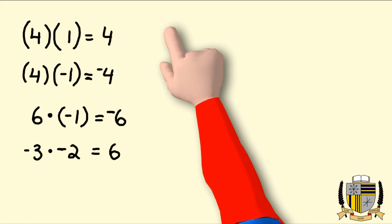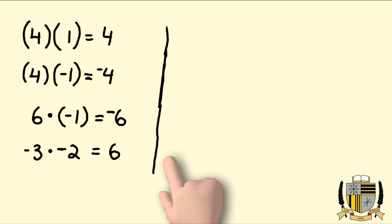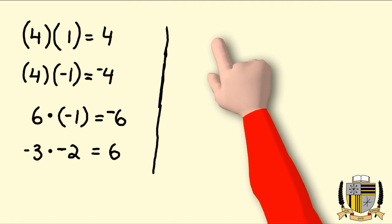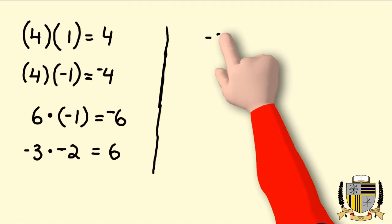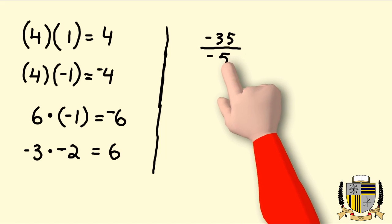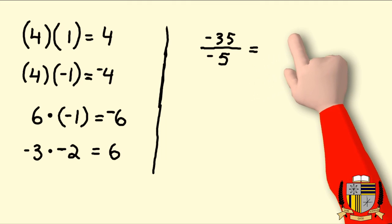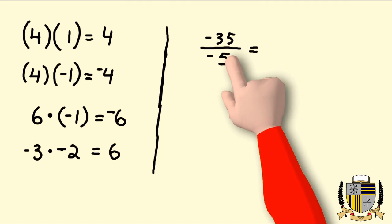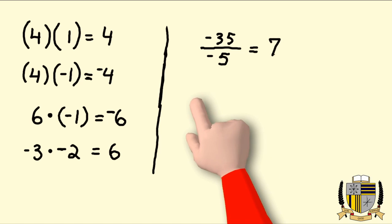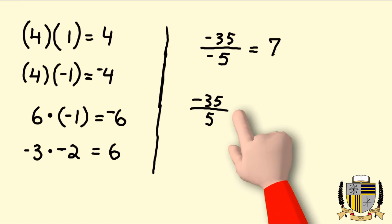That's always the rule. Now for division it's the same thing — the same rule. If I have negative 35 divided by negative five, the signs are the same, so I know my answer is going to be positive, and 35 divided by five is seven.